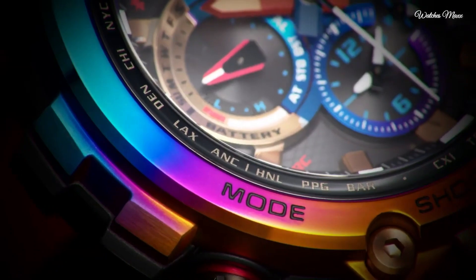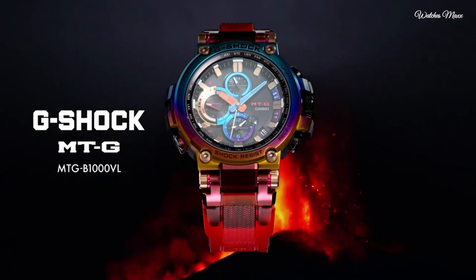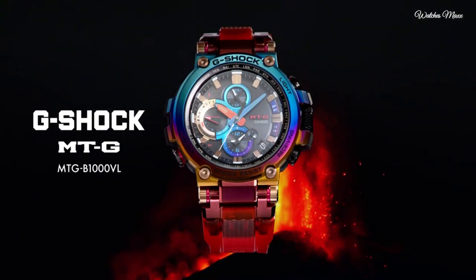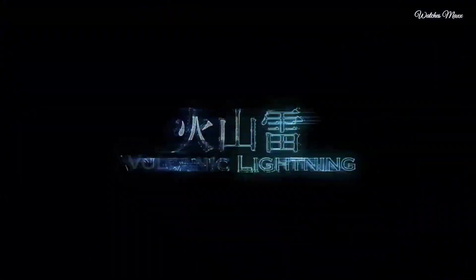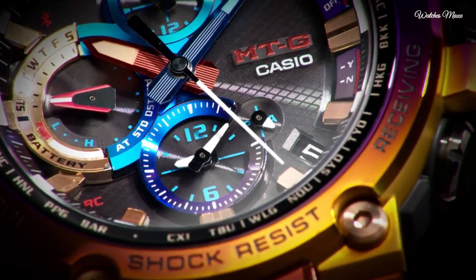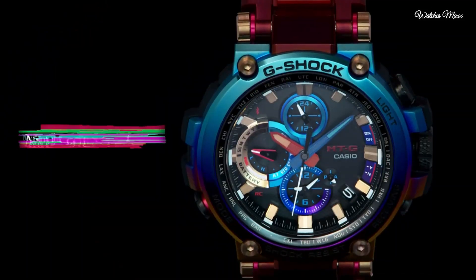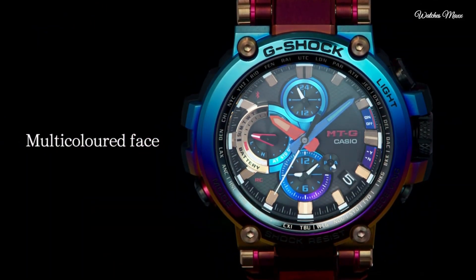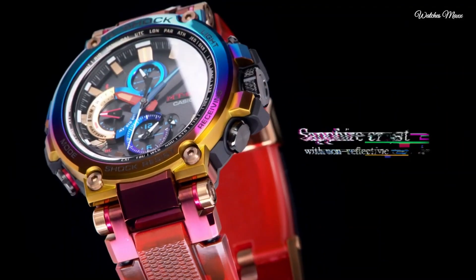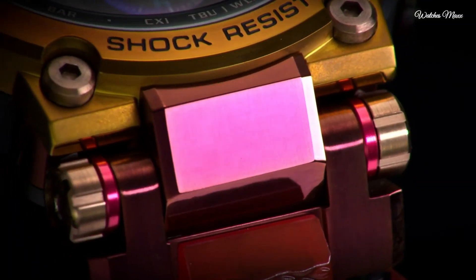Number 8: Casio G-Shock MTGB1000VL men's watch. It has Japanese solar quartz movement and 5,544 caliber. Polymer, stainless steel, hard coating case of round shape. Case dimensions are 51.7mm in diameter and 14.4mm in thickness. The dial is black multicolor. Display type: analog. This timepiece has sapphire anti-reflection coating glass. Polymer band, band color red, water resistance 200 meters.